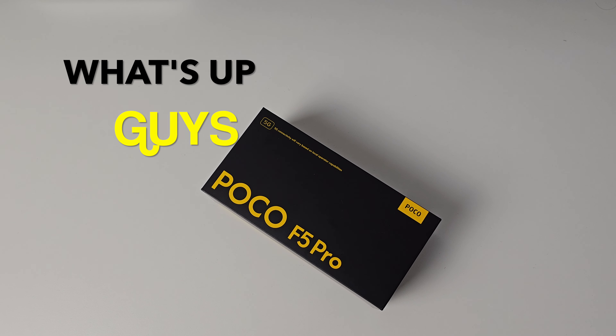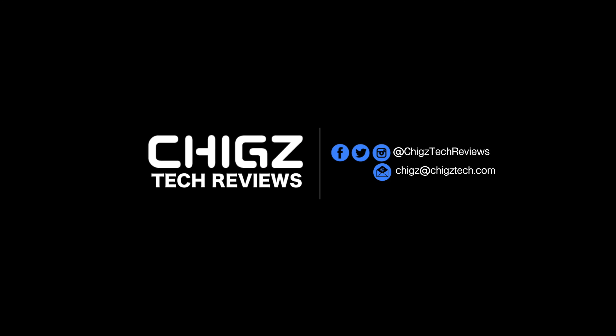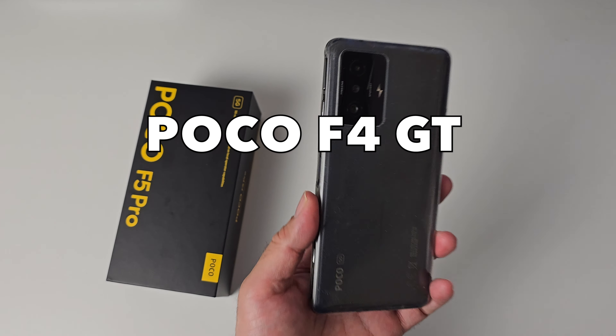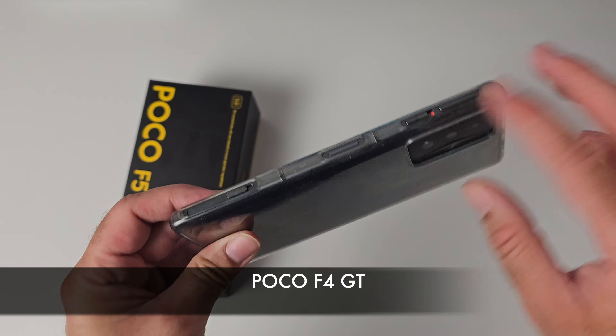What's up guys, today I'm checking out Poco's brand new flagship smartphone — the Poco F5 Pro. One of my favorite smartphones of last year was the Poco F4 GT, the gaming phone with the gaming triggers. I absolutely love this phone and I still use it to this day, one year later, bingeing on Call of Duty and PUBG on it all day long.